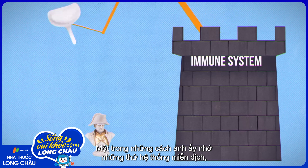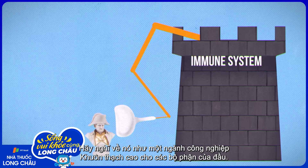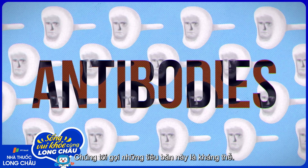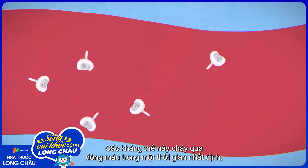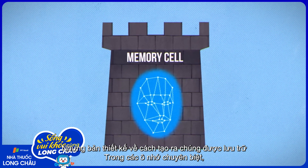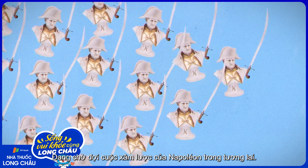One way the immune system remembers things is by physically interacting with them. Think of it as making plaster molds of parts of the head — we call these molds antibodies. The antibodies float around your bloodstream for a while and then can diminish, but blueprints on how to make them are stored in specialized memory cells waiting for future Napoleons to invade.